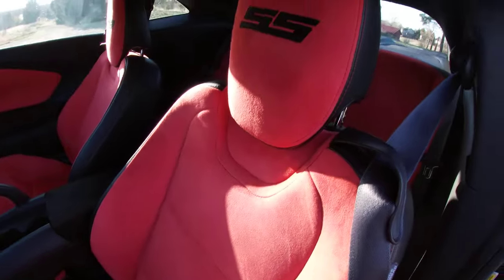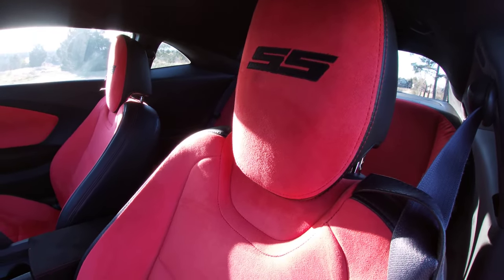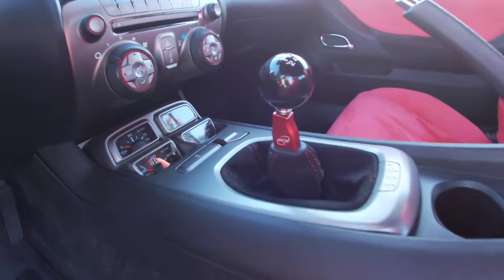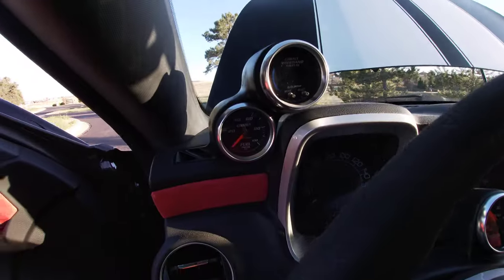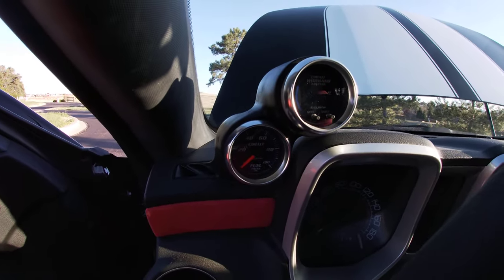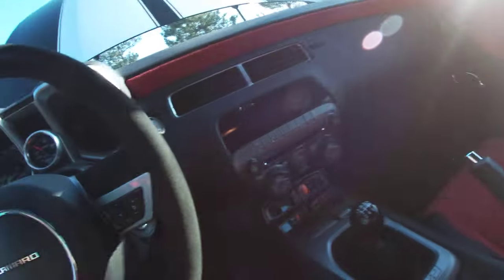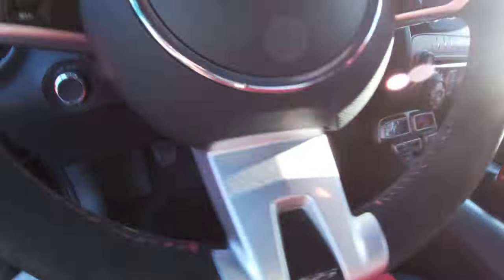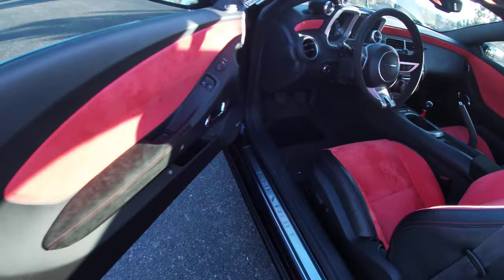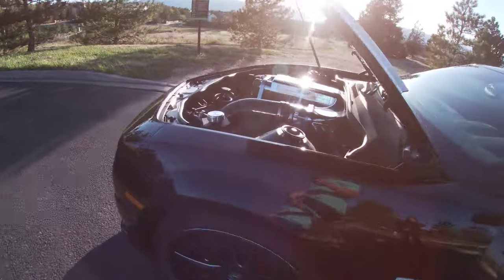Suede interior everywhere — look at this. Better than the ZL1 or the same, probably, but it still retains the SS logo. MGW shifter, custom gauges that blend beautifully here — boost, air-fuel, fuel pressure. Suede everywhere; I'm talking the back seat, headliner, steering wheel. That's like eight-plus thousand dollars right there.